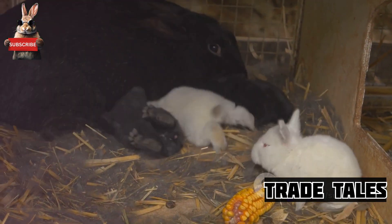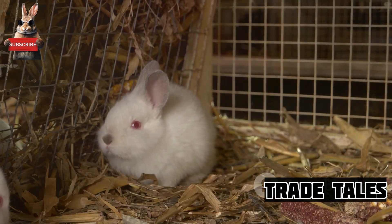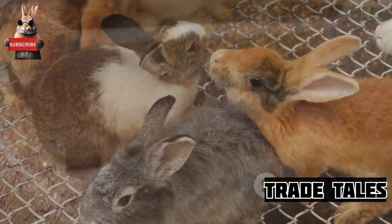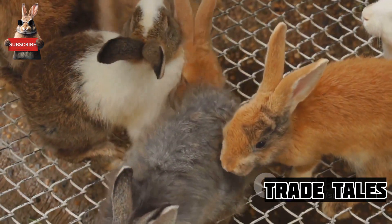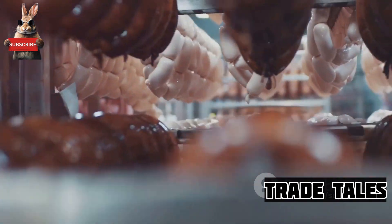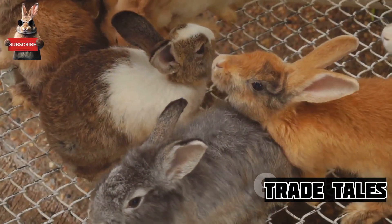A single doe can birth a litter of up to 14 kits every month — that's a potential of around 168 new rabbits a year from just one doe. Multiply that by the number of does on a farm, and you can begin to see the scope and scale at play here. Rabbit farming isn't just about numbers though.